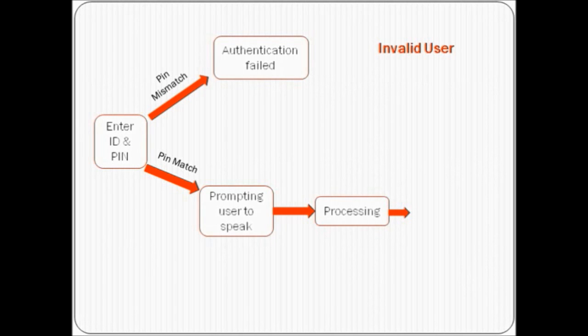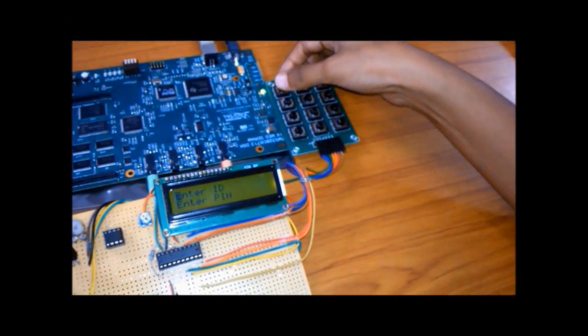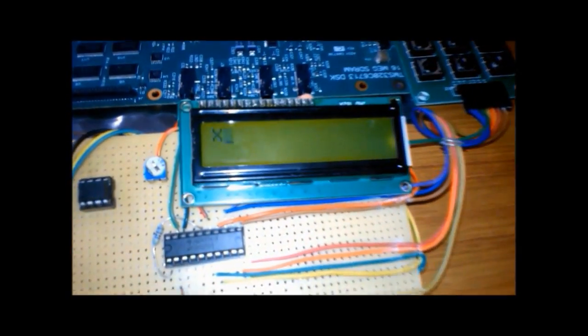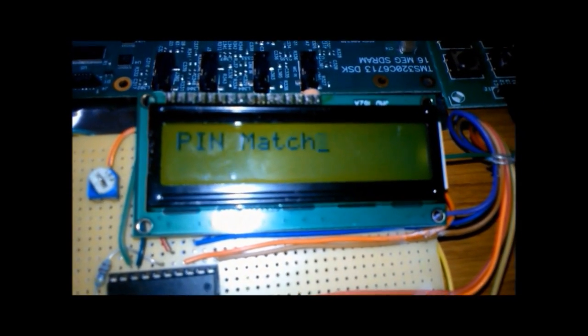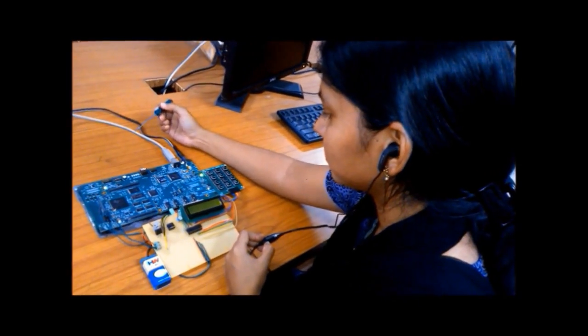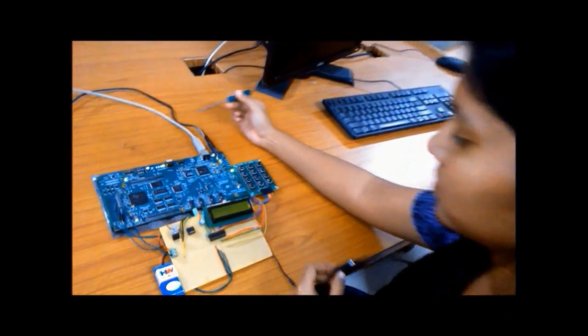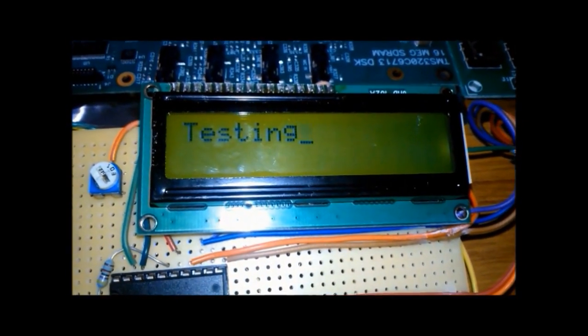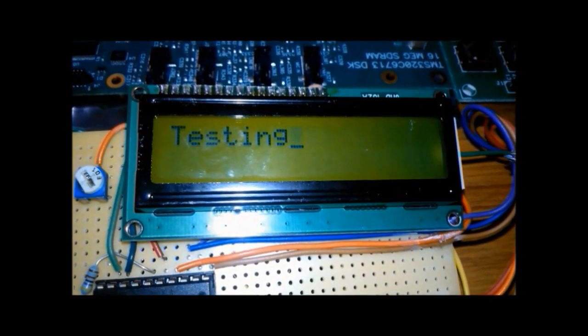In case of imposters with the right knowledge factor, speaker verification invalidates them and thus illegal transactions are curbed. Here, the imposter enters the same ID and PIN as that of a previous user and successfully proceeds to the next stage, as indicated by the PIN match on the LCD. During the testing procedure, the recorded voice will not be matched with the stored database. This results in failure of the transaction and the LCD displays authentication failed.